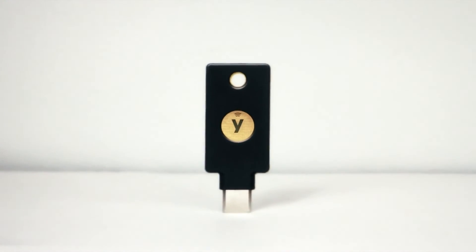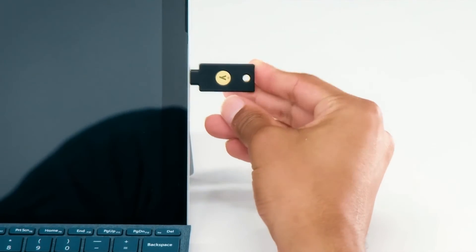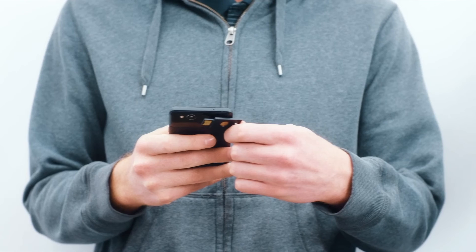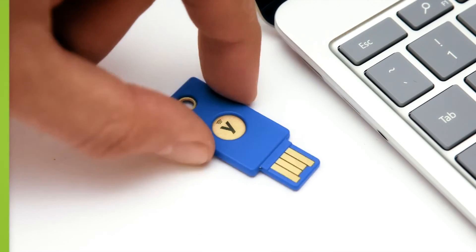Modern authentication, the highest level of security, and an exceptional user experience for your faculty, staff, and students, on and off campus. That's the YubiKey promise.